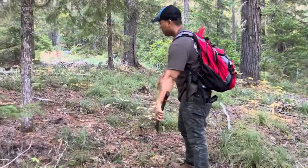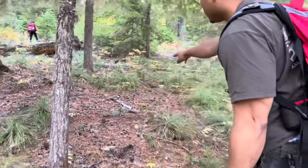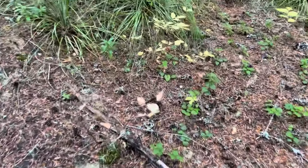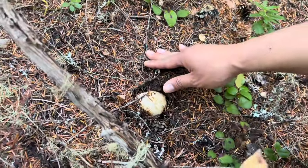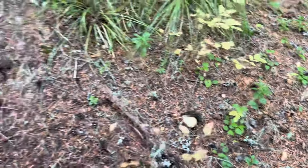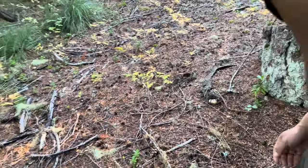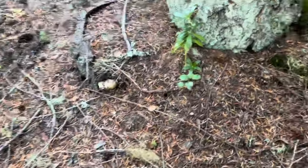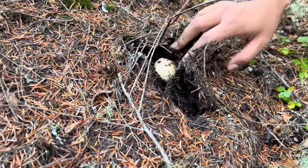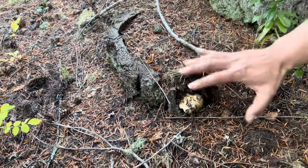I'm going to hike up — I can spot the pine mushrooms right here. Look at that, look at this one! Like I said, I want to find some big ones guys. And here's another one right here — spots where people dug them out, yeah, right here.